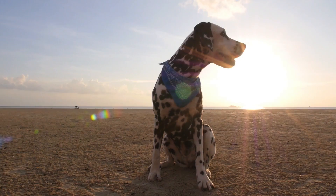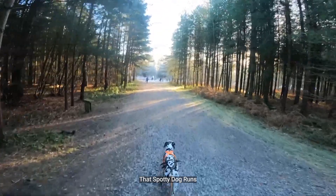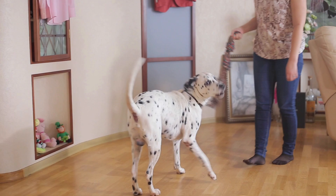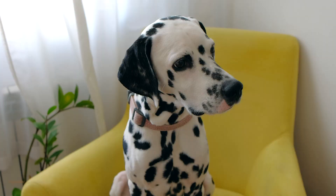One glance at their spotted coat and you'll know without a doubt that you're looking at a Dalmatian. These sweet, smart, and playful pups are true all-around dogs, and they've got the stamina to match. With their love of exercise and impressive ability to keep up with even the fastest runners, they're the perfect running buddies. After all, they were originally bred as coach dogs, so they're used to loping around all day beside horse-drawn carriages.